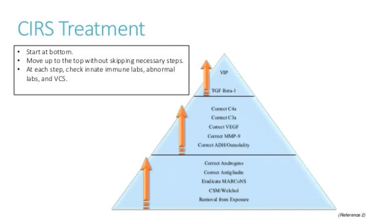Here is the Shoemaker protocol, developed through all his experiences with biotoxin illnesses. In simplified form, we start at the bottom and move up, usually without skipping steps — though some steps aren't necessary for all patients. For example, not everybody has MARCoNS, so that step can be skipped. What we can't skip is step one: removal from exposure. If patients can't leave the exposure, we try to keep removing toxins with cholestyramine and/or Welchol.